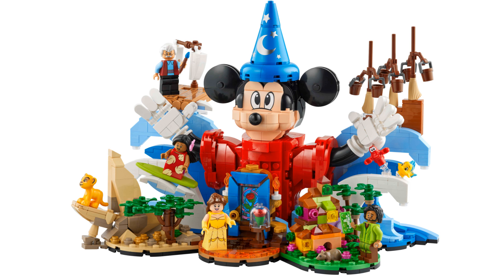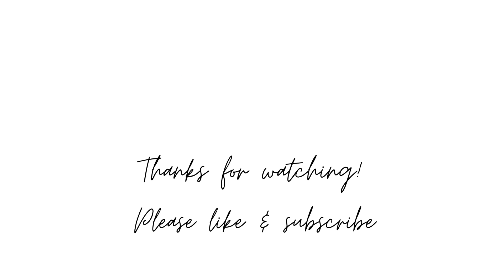Well those are my thoughts — let me know yours about this Magic of Disney set. That's all for today, thank you so much for watching. If you enjoyed this video please leave a like and subscribe for more Lego content. Enjoy the rest of your day, bye!